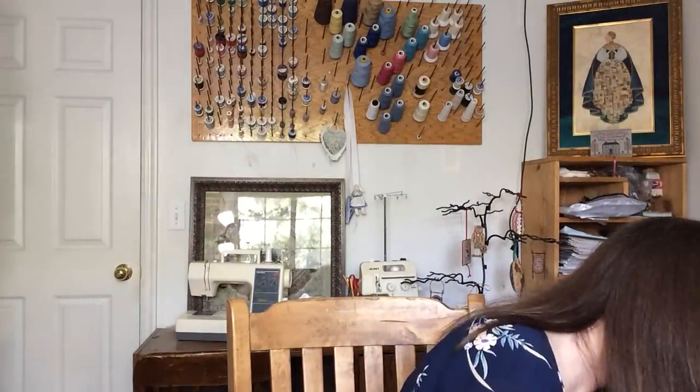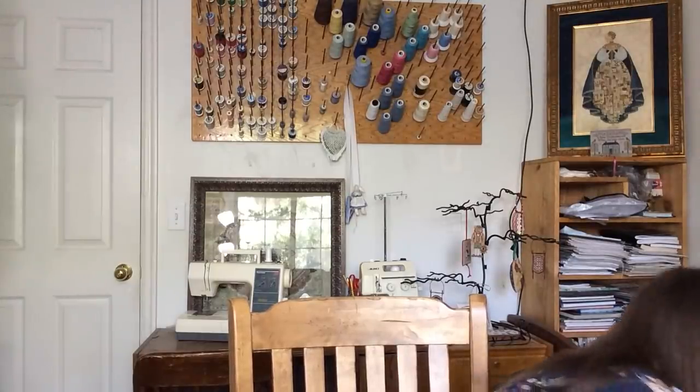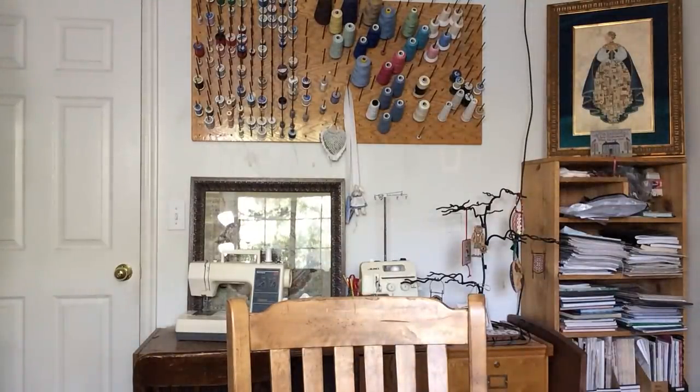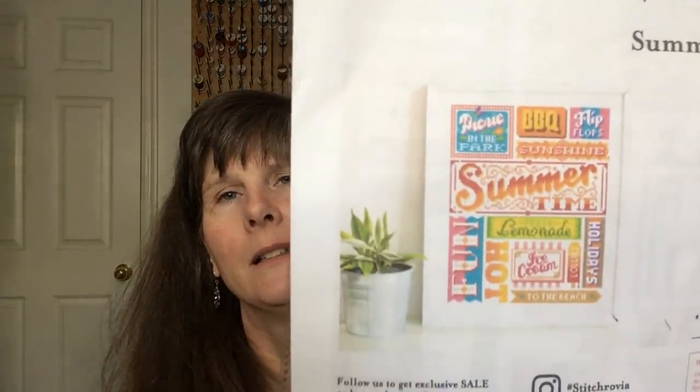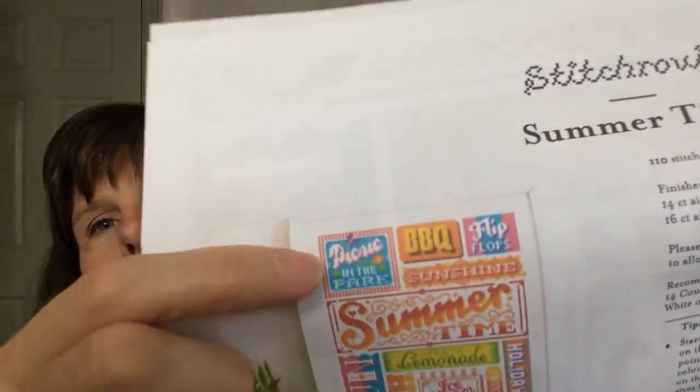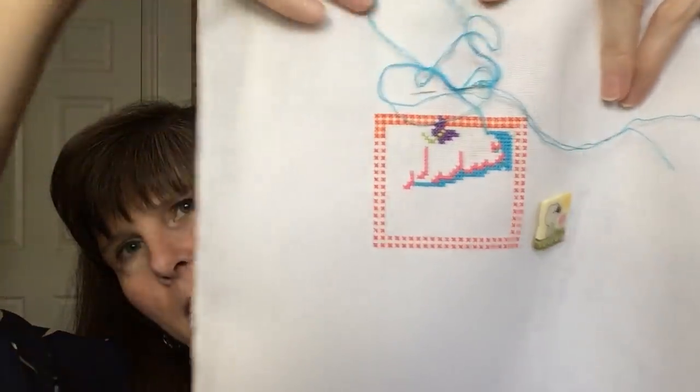May 7th was a new start called Summertime by Stitchrovia. I was just working on that top corner — the one that says 'Picnic in the Park.' That was how far I got. Loving this one; such beautiful colors.